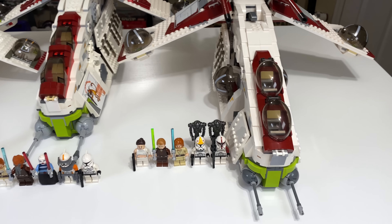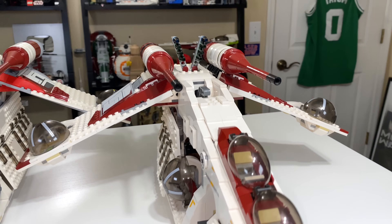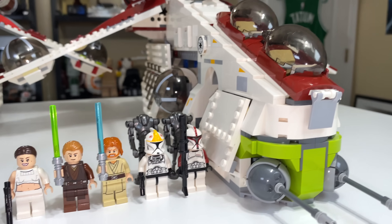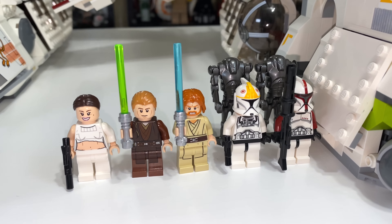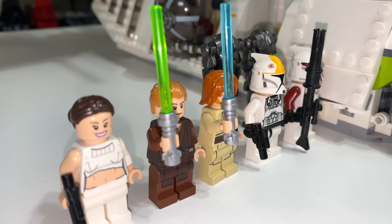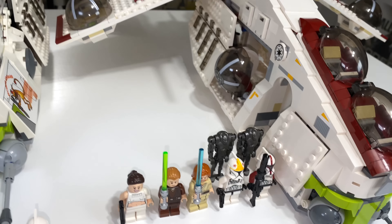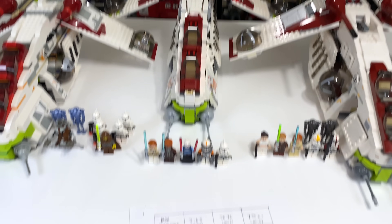The 75021 Republic Gunship from 2013 cost $120 when released — the same as the 2008 version, which was kind of surprising. Adjusted for inflation you're looking at about $132, with 1,175 pieces. You have seven minifigures including Padme, Anakin, Obi-Wan, some clones, and some super battle droids. It's interesting to see two sets include two super battle droids but with different colors, so we'll take a look at that in the minifigure section.